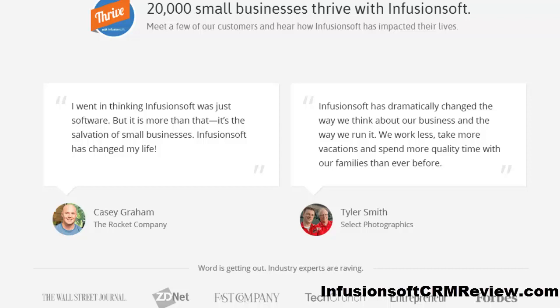My favorite part of Infusionsoft is that I can easily design professional emails that inspire customers to take action. I can send single emails for special promotions, or I can use autoresponders to send a personalized series of emails that go automatically to nurture my leads, or use both. Infusionsoft really is the best CRM on the market — they're the all-in-one solution for small businesses.